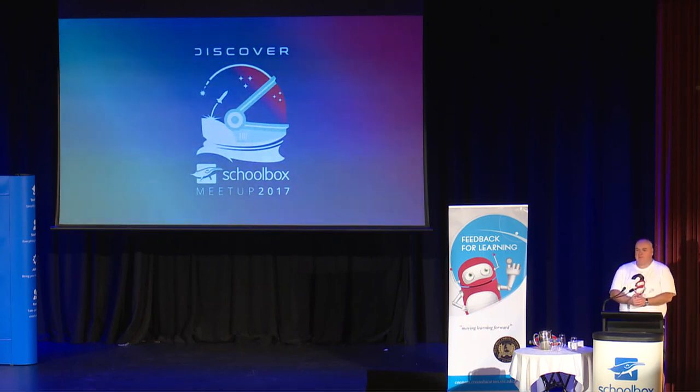Thank you very much for your participation. Hopefully you've got some ideas, whether from us or from others around you, to help with your parent engagement. We wish you good luck in your Schoolbox journey. Thanks a lot.